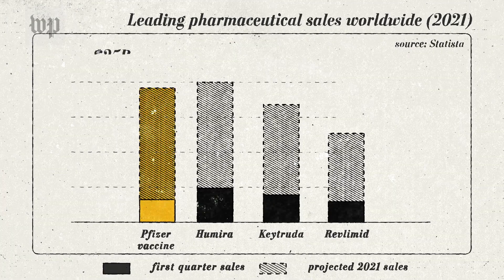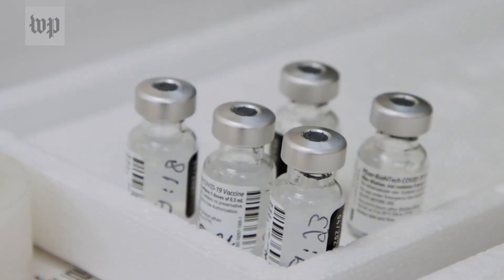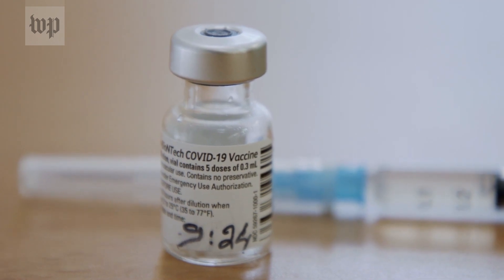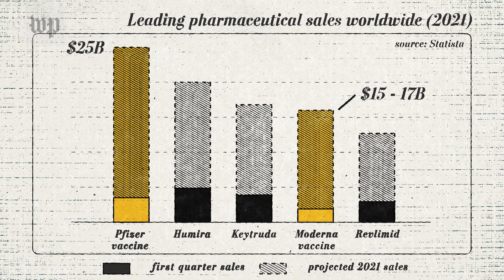Pfizer is on track to make $25 billion off their vaccine in 2021, making it the largest selling pharmaceutical product in global history in a single year. Moderna is on track to make $15 to $17 billion, and they've never even had a product they've sold before. So they don't necessarily want to teach developing nations or countries like India — which supply generic drugs to the developing world — how to make this amazing new technology.